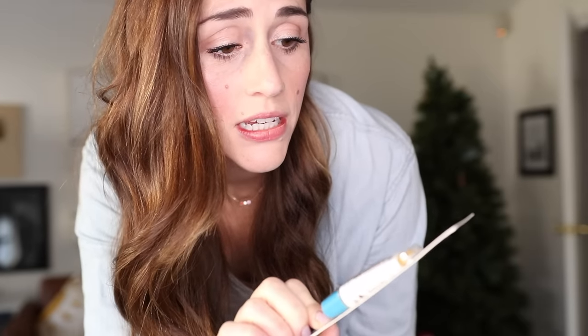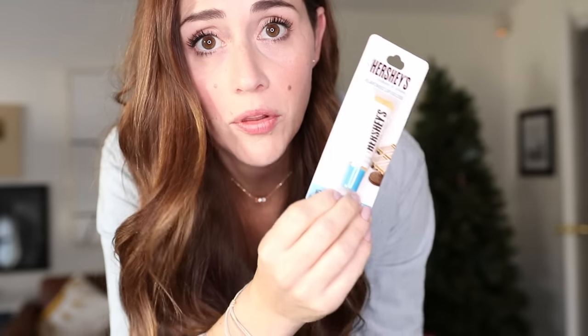I found this Hershey's Cookies and Cream Flavored Lip Gloss last time I was at the Dollar Tree. I don't know if this is a hidden gem, but I was like, I need to try this, so we are going to try it together. When I was in high school, the cool thing — do you remember the lip gloss that tasted like cake batter? It was on my lips all the time.